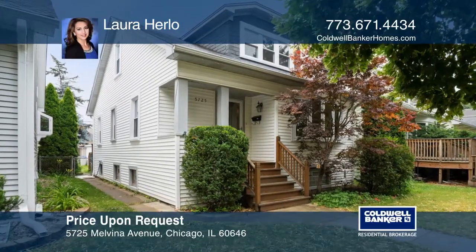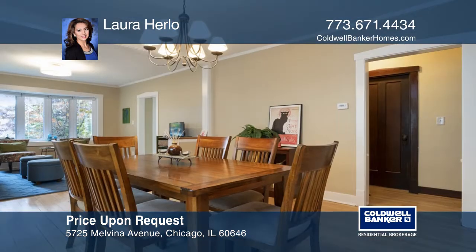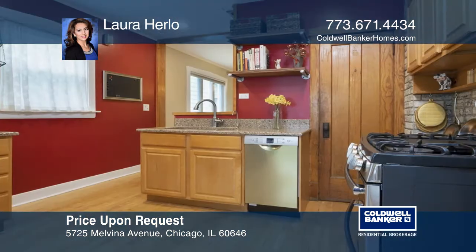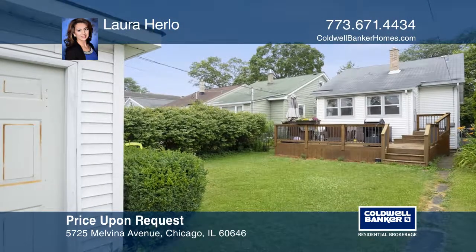This charming, cozy and sun-filled bungalow offers three bedrooms, two full baths, a separate living room and dining room. There's a Four Seasons room off the kitchen, original woodwork and a private backyard with a spacious deck perfect for entertaining.